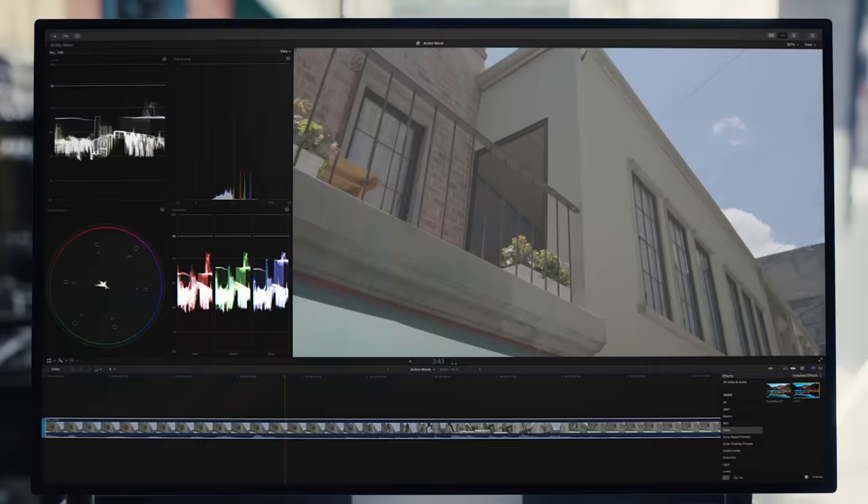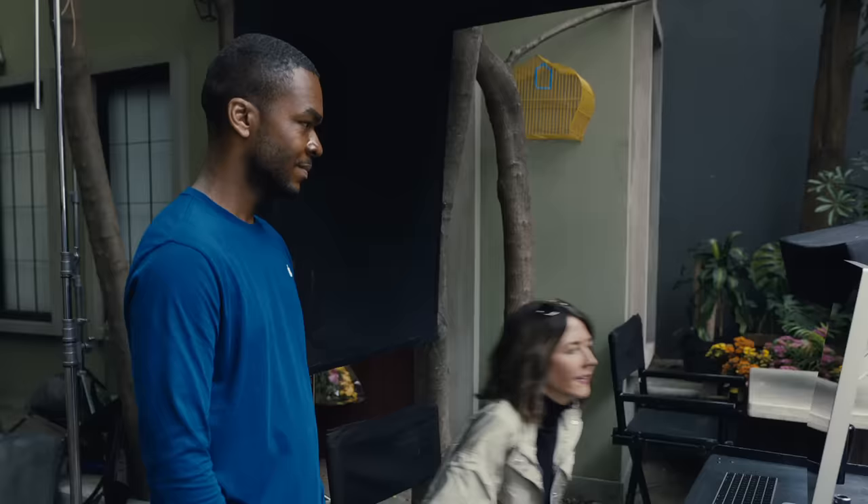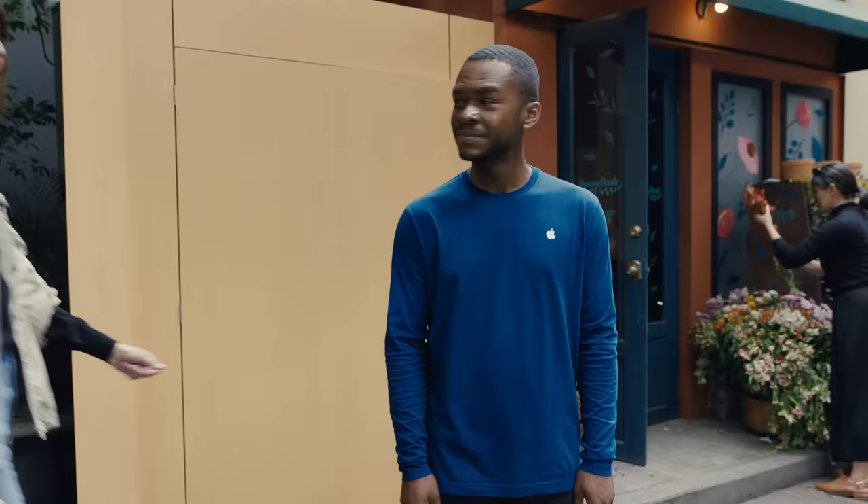iPhone 15 Pro supports Hollywood standard Pro formats, massively improving the workflow between shooting and post-production by coloring, editing, and adding VFX to your footage. So if you're looking for the most powerful filmmaking iPhone ever, iPhone 15 Pro might be the one for you.